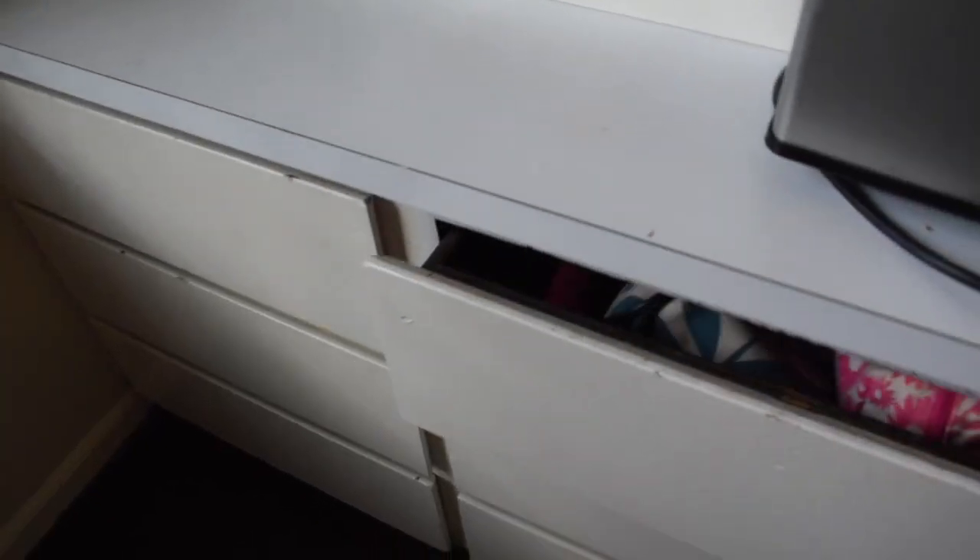One thing I really recommend when living in a sorority is buying a bowl and a mug. Whenever I'm sitting in bed I can put snacks like cut-up apples or popcorn in the bowl, and use the mug for coffee or soup. I got mine at Target for about seven dollars total — it's really handy and easy to wash.